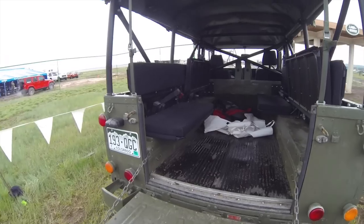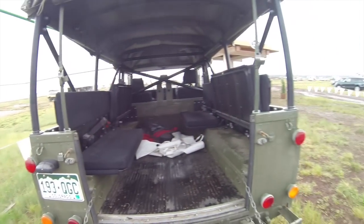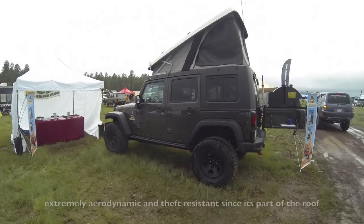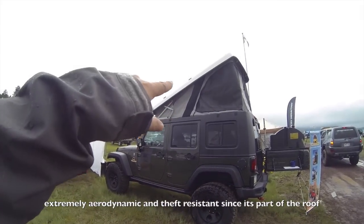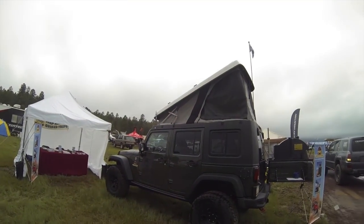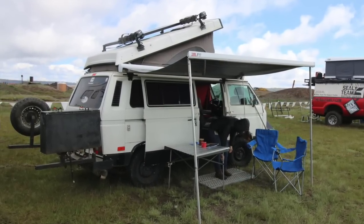Check out this Land Rover Defender — old school right here. It's a troop carrier setup. You could sit maybe eight people in the back, soft top with a roll cage. That is just cool. And check out this Jeep JK — I like that pop-up tent. It's just part of your Jeep top: you take your regular top off and put this one on. It's a built-in aerodynamic pop-up tent, kind of like the old VW Westfalia.